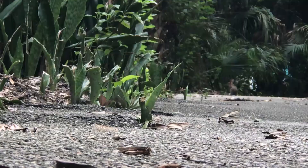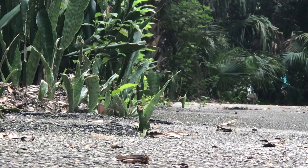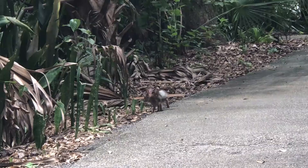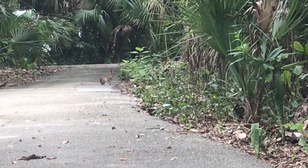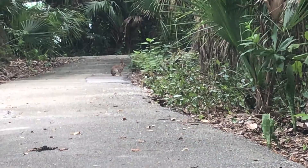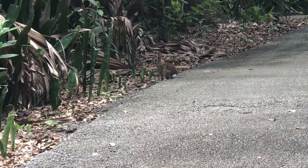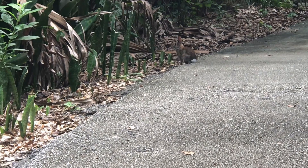I was so distracted by the snake plant that I didn't even see that chubby little fluff ball hopping around. You don't normally associate tropical climates with rabbits, but the eastern cottontail doesn't care what you think. This versatile little fella can be found as far north as Canada all the way down to South America. At home in the northeast, we walk past these rabbits all day, so it was kind of funny to see one hopping around through a palm forest.